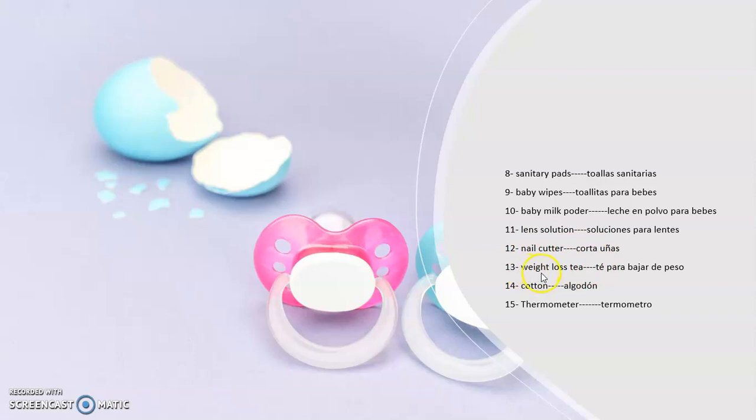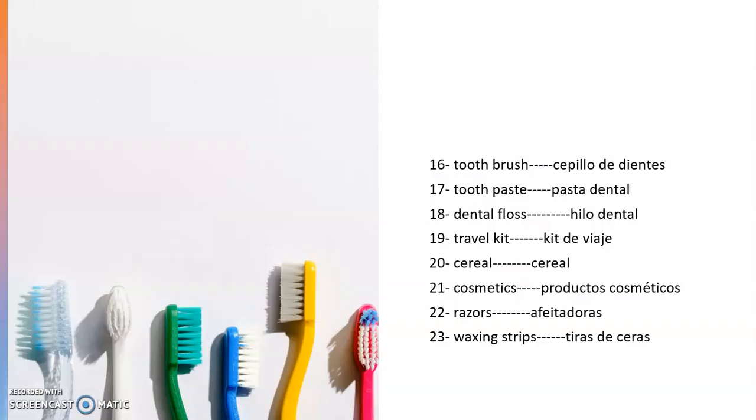Number thirteen: weight loss tea — para bajar de peso. Number fourteen: cotton — el algodón. Muy importante y básico. Number fifteen: thermometer — el termómetro. So yes, we've got here a bunch of words from pharmacy vocabulary for you to learn. Aquí tenemos unas cuantas palabras en esta parte de insumos que es importante que lo aprendan.